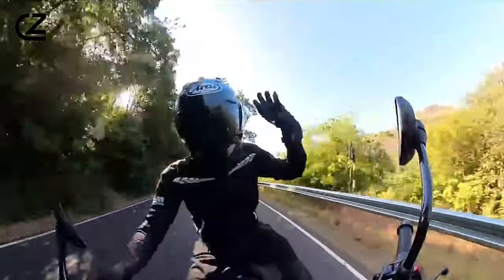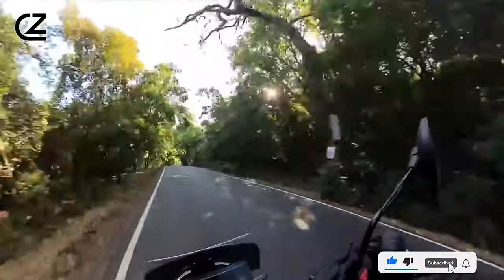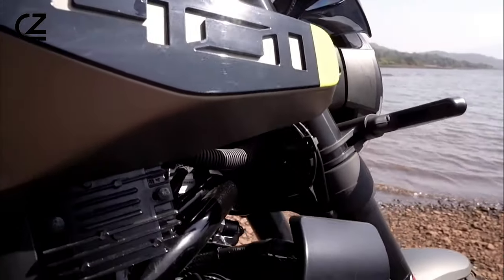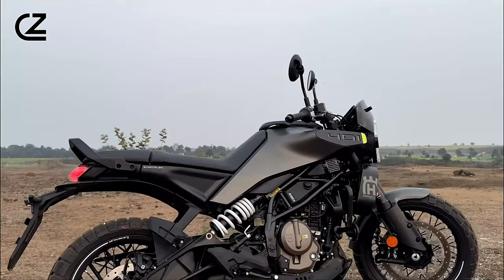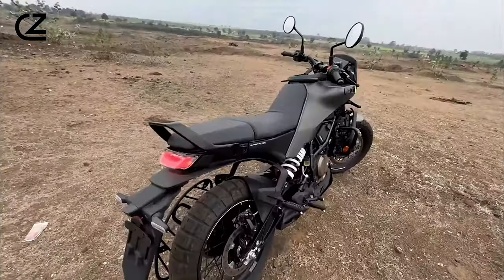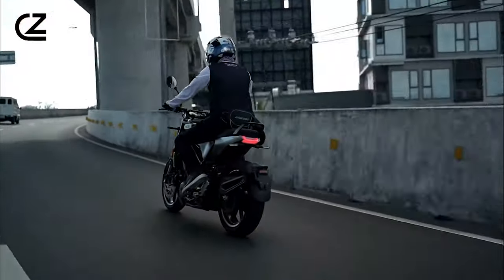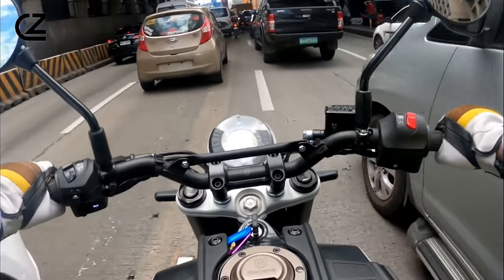Its lightweight chassis and nimble handling make it the perfect companion for navigating the concrete jungle. With precise throttle response and agile maneuverability, the Svartpillen 401 effortlessly weaves through traffic, offering riders a thrilling and dynamic commute like no other.